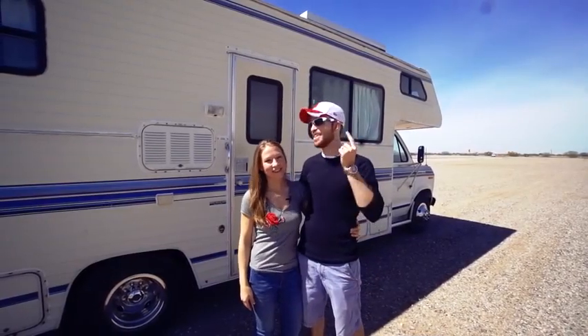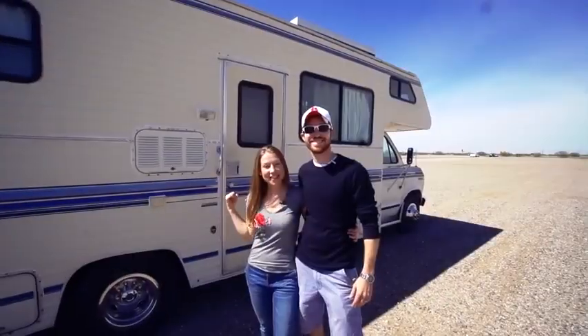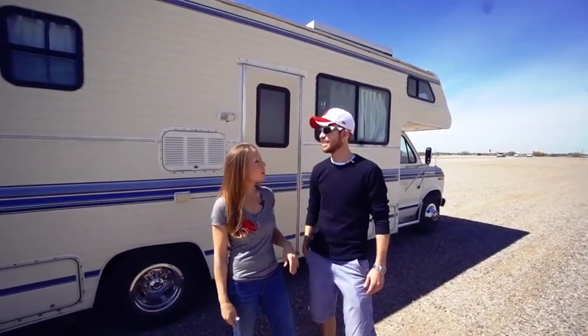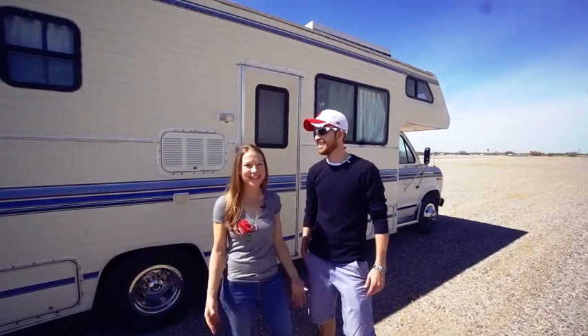Hey guys, Michael and Jenny here with Do It Justice, and we're going to take you on a tour of our 1989 Yellowstone Camino Classic. This is Harvey. Harvey is our classy RV, and we came to name Harvey just because we started rhyming one day, like Harvey the RV, and it just sort of clicked and stuck.